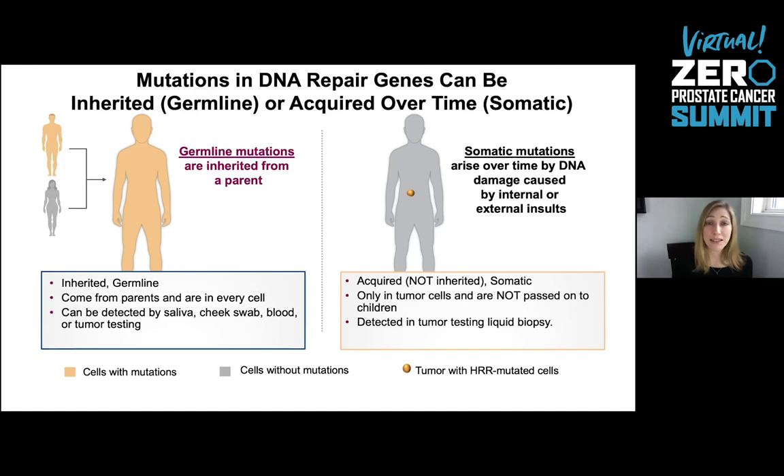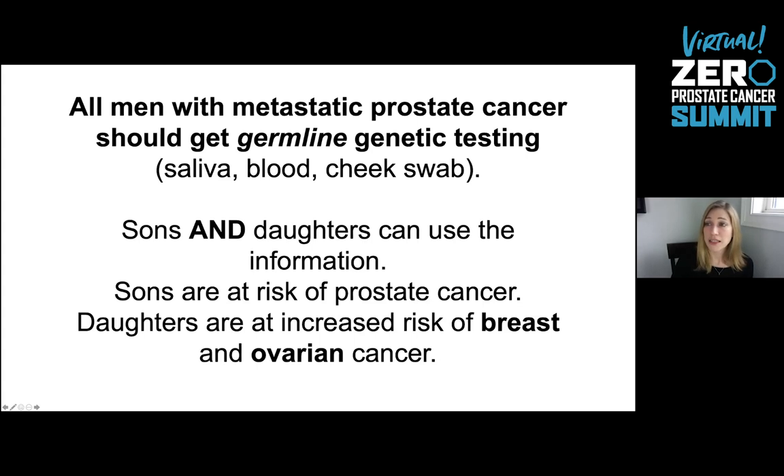We need to assess patients with prostate cancer for both germline and somatic mutations to understand if they might have a mutation causing prostate cancer or something that could be targeted with treatment. Guidelines agencies have stated that all men with metastatic prostate cancer should get germline genetic testing — via saliva, blood, or cheek swab — to understand if they have something inherited or something they could pass on related to prostate cancer progression. This could inform both sons and daughters of potential future cancer risk: sons are at risk for prostate cancer, daughters have increased risk of breast and ovarian cancer, and both are at increased risk of pancreatic cancer and some colon cancers associated with these genes.